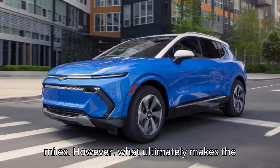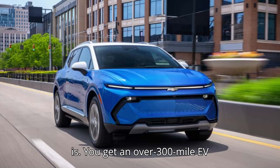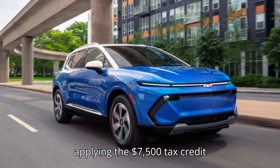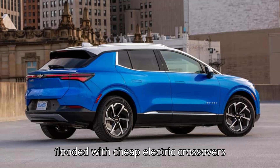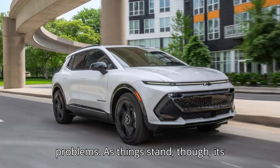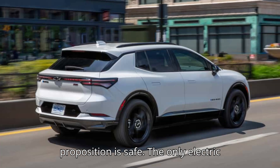What ultimately makes the Equinox EV a champ is how affordable it is. You get an over 300-mile EV starting at $35,000 before applying the $7,500 tax credit that most of its rivals aren't even eligible for. If the U.S. car market was flooded with cheap electric crossovers made in China, the Equinox EV would have problems. As things stand, though, its position as an excellent value proposition is safe.